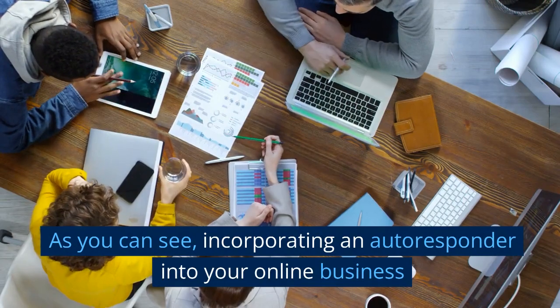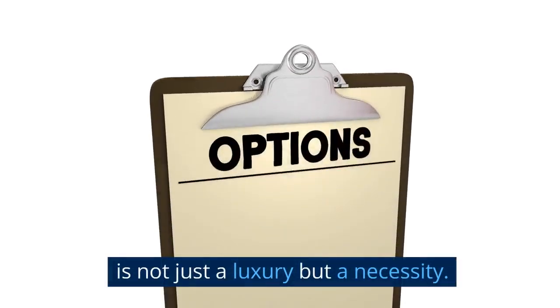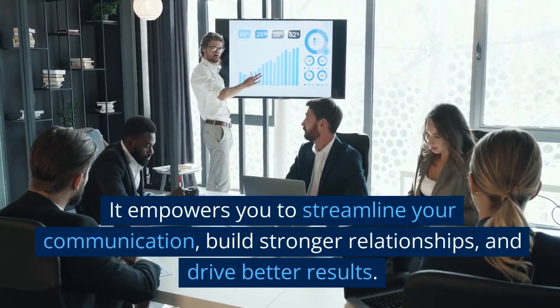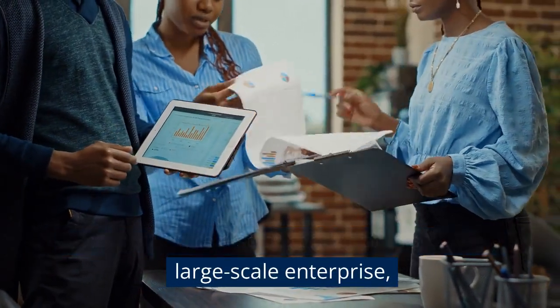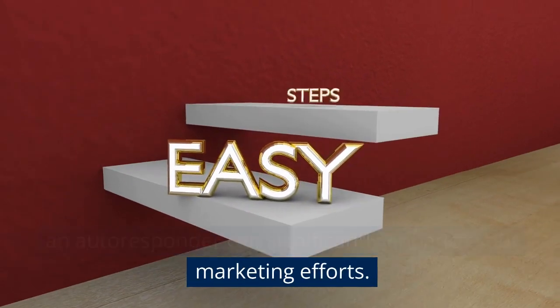As you can see, incorporating an autoresponder into your online business is not just a luxury but a necessity. It empowers you to streamline your communication, build stronger relationships, and drive better results. Whether you're a solopreneur or managing a large-scale enterprise, an autoresponder can significantly enhance your marketing efforts.